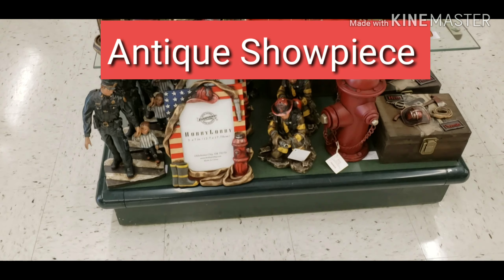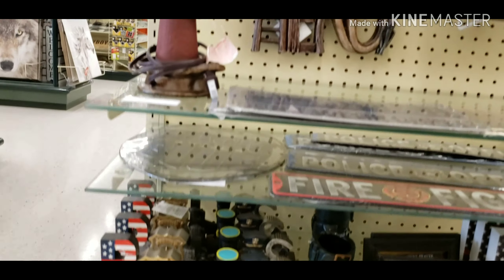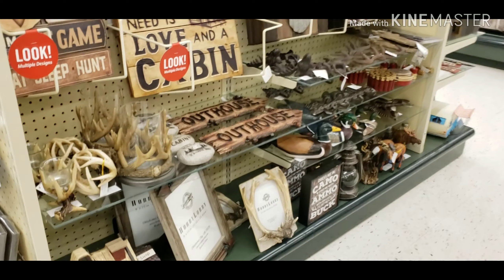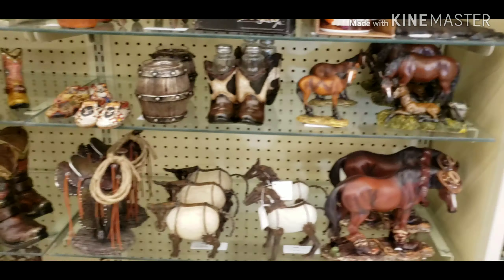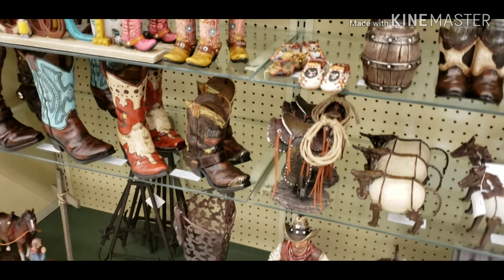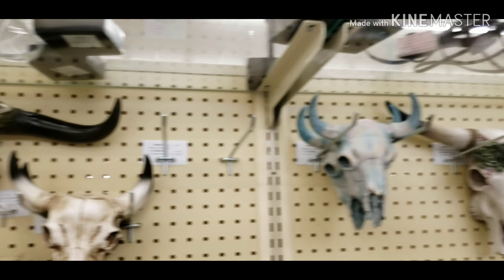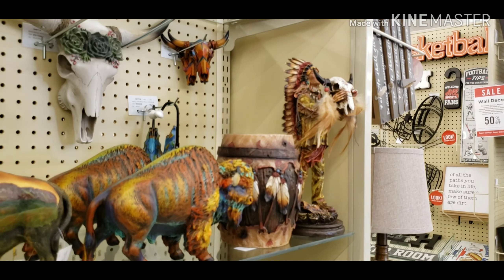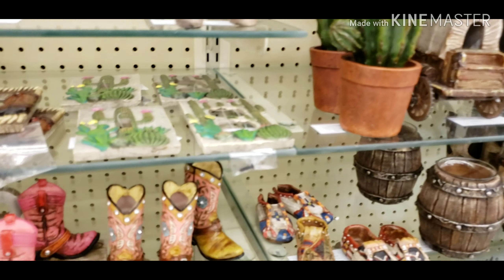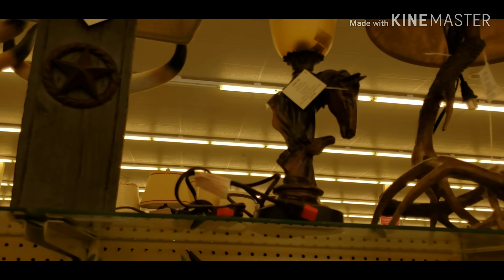Now these are antique showpieces — look at how beautiful they are. Antique lovers will definitely purchase from here. There are very good decoration items. These antique pieces are so beautiful — look at these statues. The lamp is also an antique lamp.